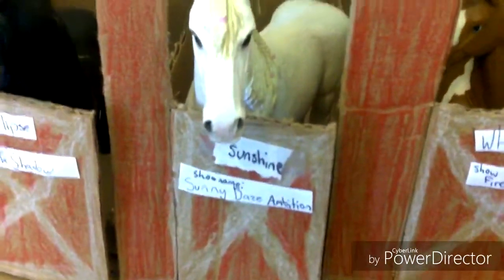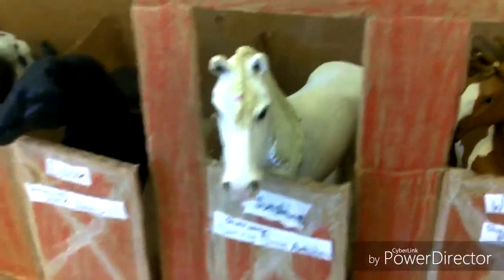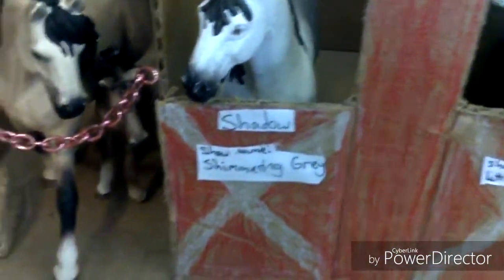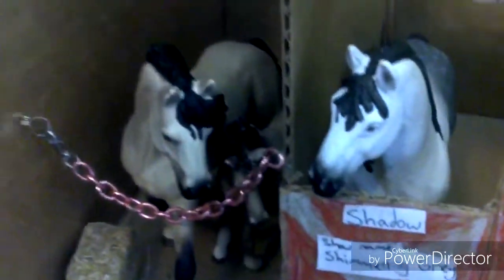Then we have my beautiful Pinto Stallion over here. His name is Whiskey, and his show name is Fireball. Then we have Sunshine, and their show name is Sunny Day's Ambition — this is my Shire Mare. Then we have my Friesian Stallion, Eclipse, show name Dark Shadow. Appaloosa Stallion, Duke, show name Little Bullet. Then we have my Andalusian family: the Andalusian Stallion is Shadow, show name Shimmering Grey. Their foal is Renegade. And the mare is Genesis, show name Sandstorm.